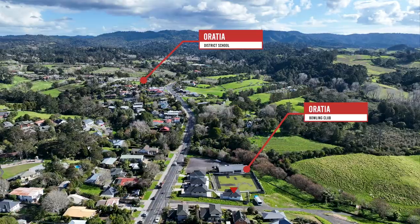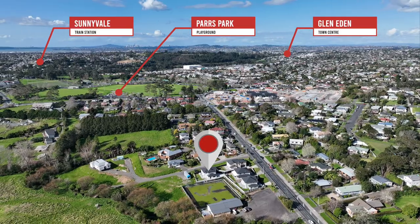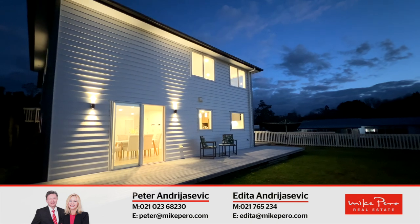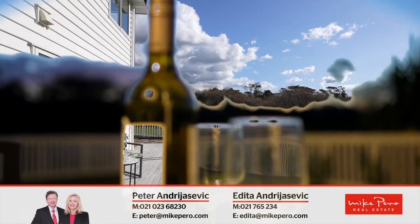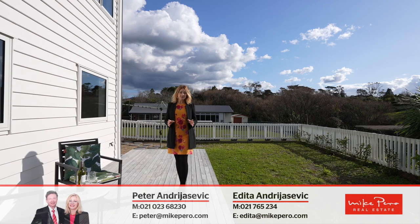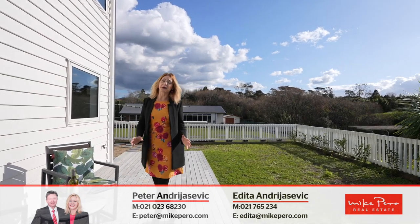Next to the Oratia Bowling Club and close to the popular primary school, you have the winning combination. A versatile layout offering room to accommodate every family member, and a desirable setting with a gorgeous outlook. This is your opportunity to own an exceptional piece of real estate and match the beauty of a rural feel with everything else urban you love.